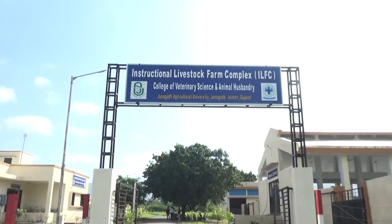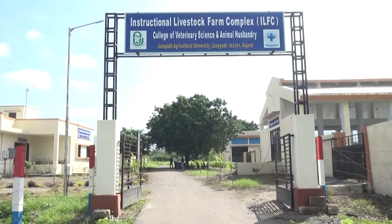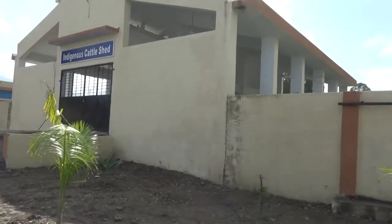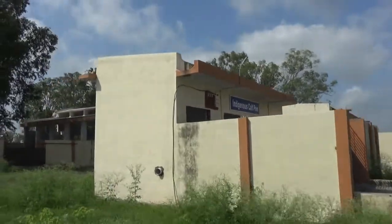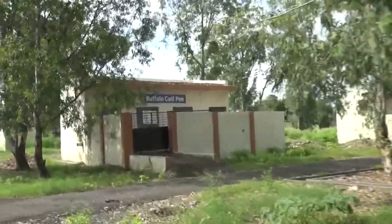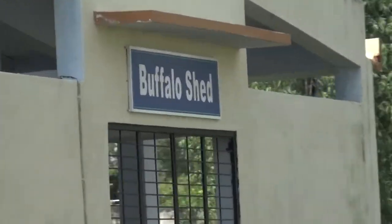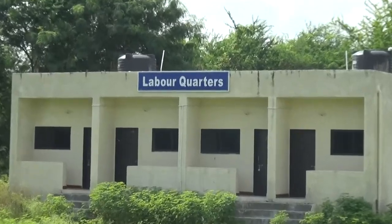As per norms of Veterinary Council of India, the Department of Instructional Livestock Farm Complex is functional from the year 2014 to facilitate undergraduate practical teaching. The layout of ILFC as per the requirement of the new VCI was submitted and approved. ILFC construction was initiated in the year 2015 with a layout of 4.27 crores from the state government.